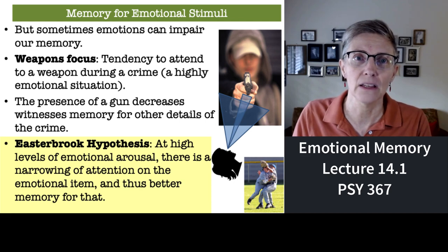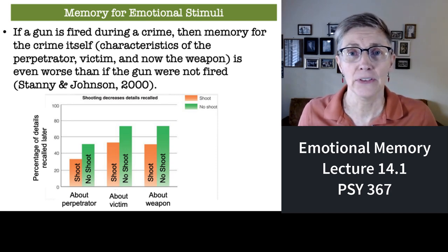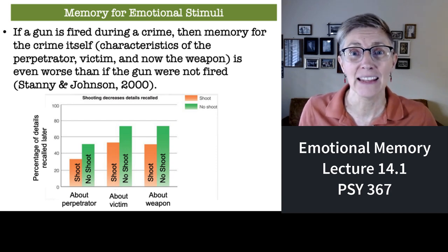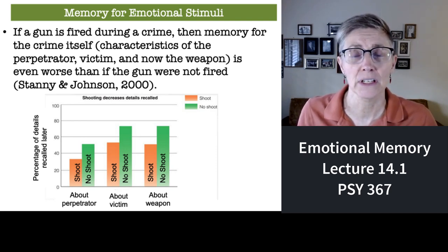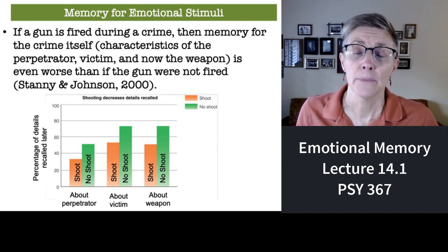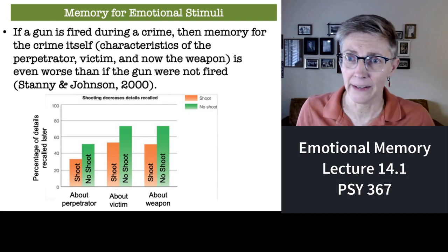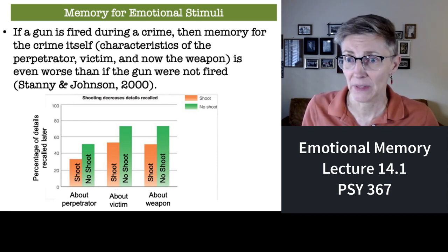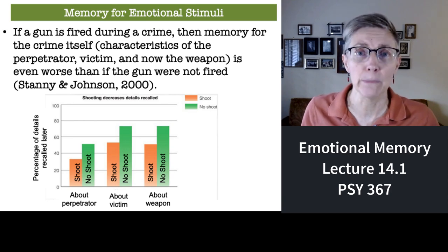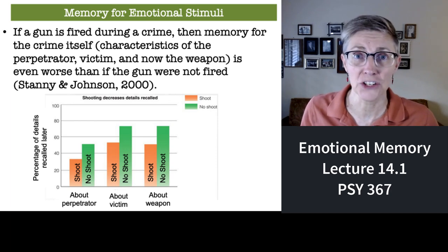That's another example of the Easterbrook Hypothesis. The weapons focus becomes even more impactful if the gun seen at a crime is fired. You can see that in a graph from a 2000 study in which subjects watched a robbery involving a gun — half the time the gun was fired, half the time it was not. Along the vertical axis is the percentage of details that eyewitnesses could accurately remember. In each case — perpetrator, victim, weapon — people could remember more if the gun was not fired. If the gun was fired, memory dropped in each case.